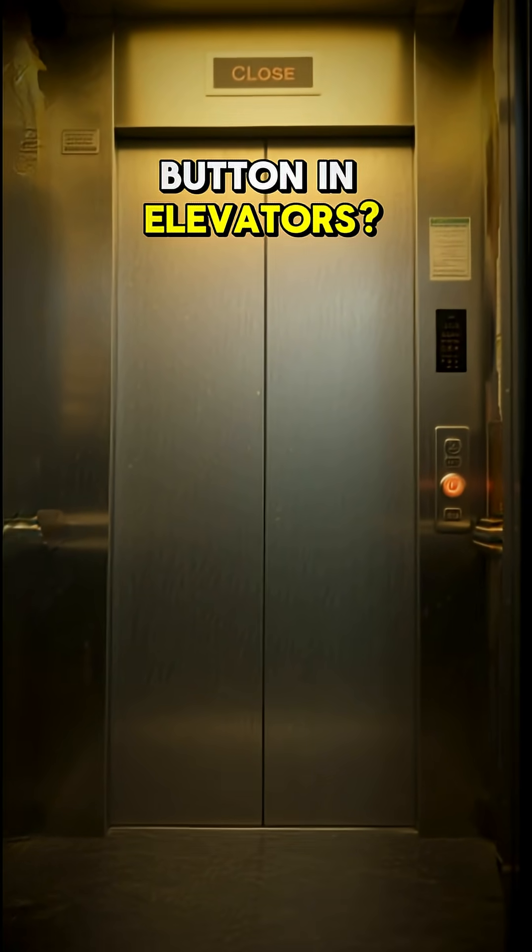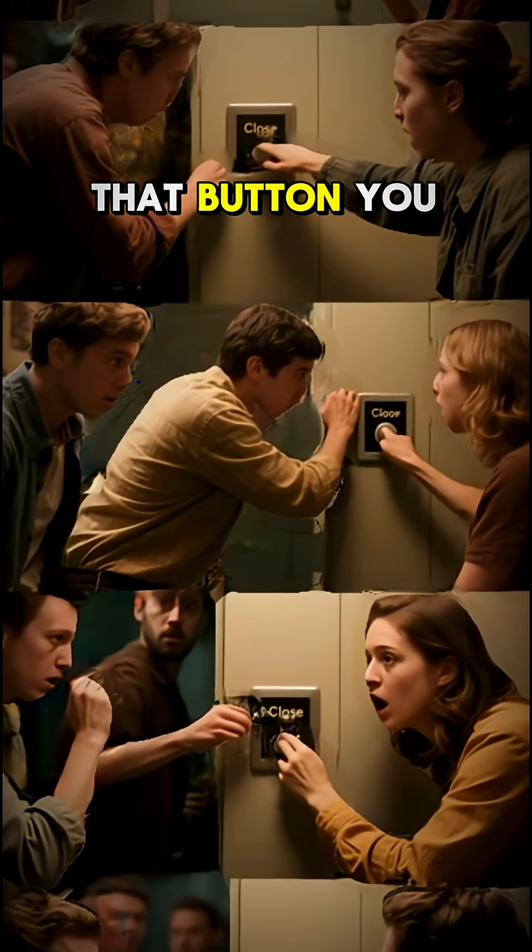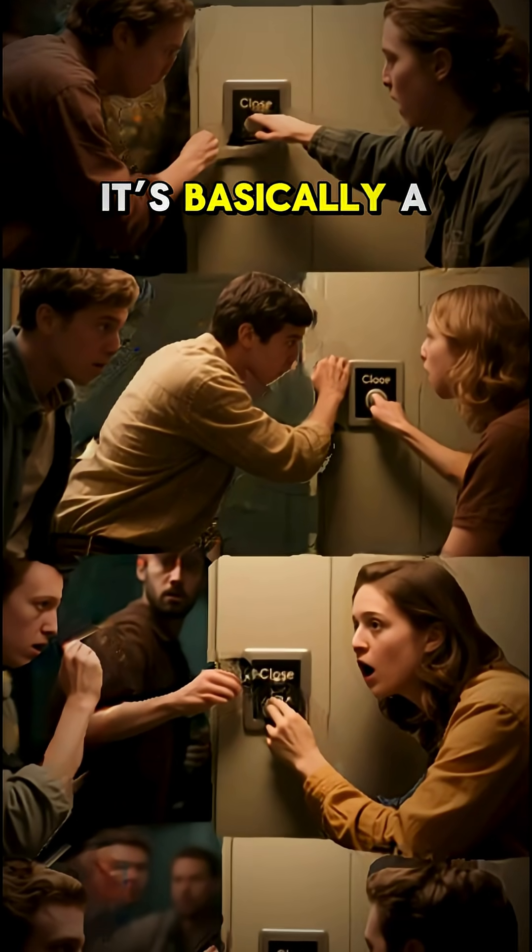Ever notice the close-door button in elevators? Here's the secret: it almost never works. Yep, that button you impatiently mash? It's basically a placebo.